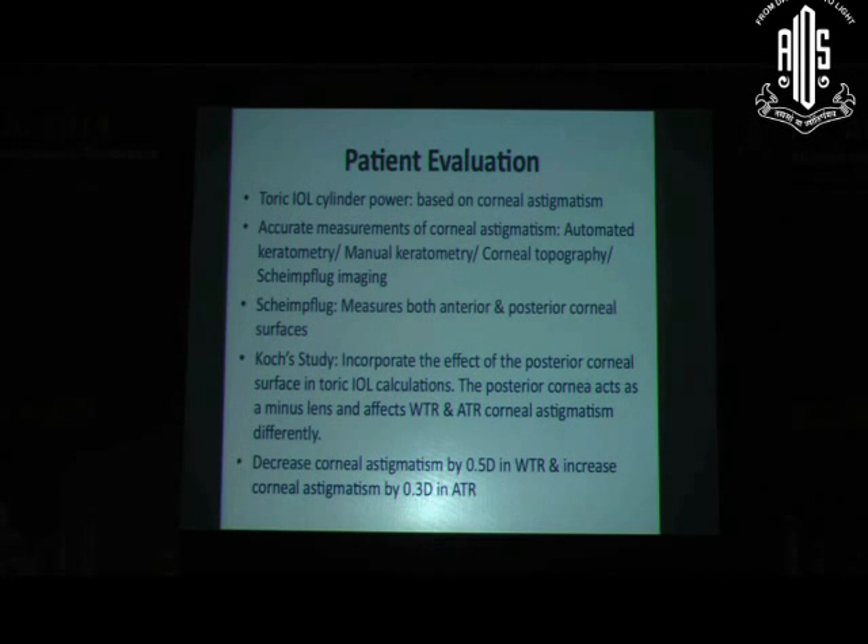The evaluation includes a good assessment of corneal curvature, which can be done by manual keratometry, automated keratometry, Scheimpflug devices, and other newer techniques. Most devices have been found to be compatible, but manual keratometry remains the gold standard used by most surgeons. A study by Quark demonstrated that posterior keratometry plays a role in final astigmatism; they recommend decreasing corneal astigmatism by 0.5 diopters in with-the-rule cases and increasing it by 0.3 diopters in against-the-rule cases, though some calculators have not incorporated this.